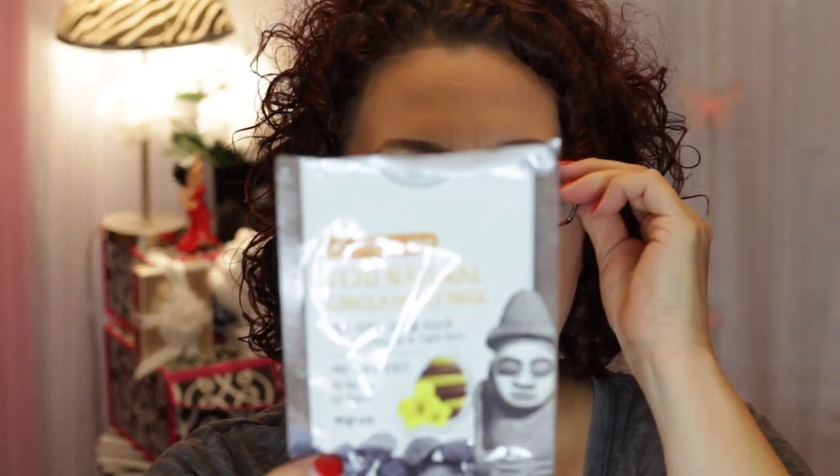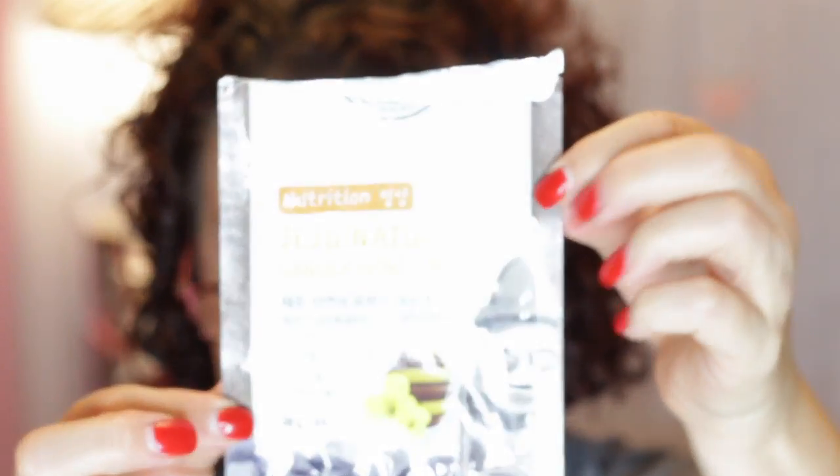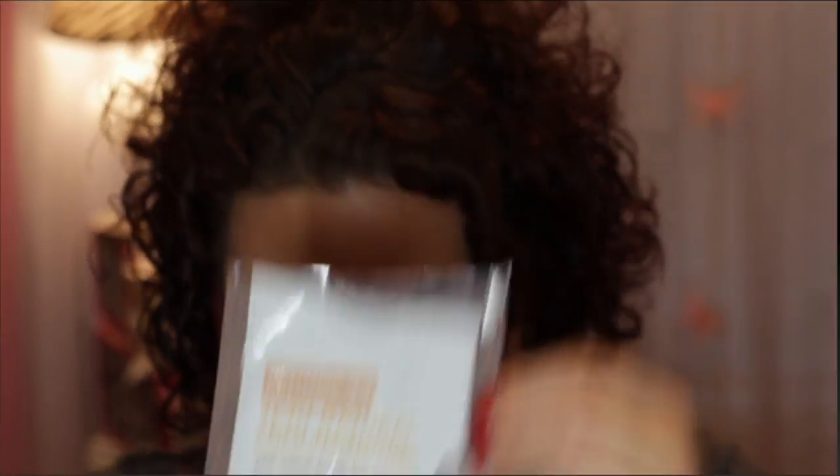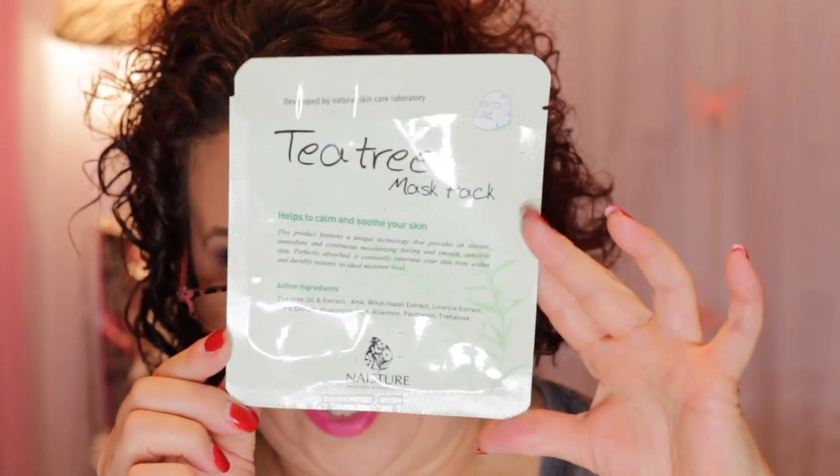Another Korean mask is from Welkos, and it's the Jeju Natural Canola Honey Mask for moisturization. It felt really good — it was a thinner mask. I also used the Naester Tea Tree mask when I got back from Vegas because my skin felt a little out of whack from vacation — eating patterns off, sleeping patterns off, different water and atmosphere. That helped calm my skin down.